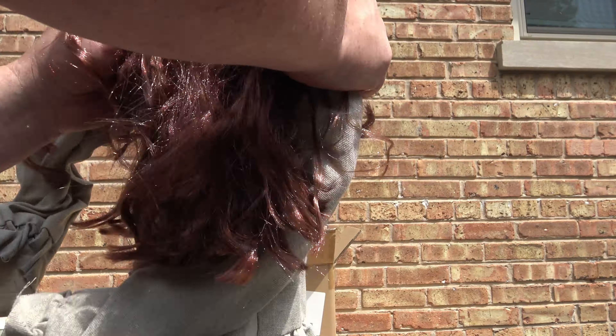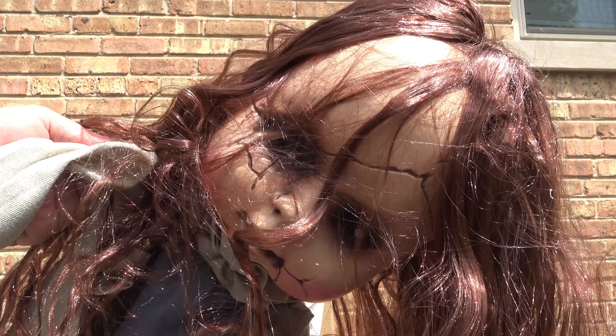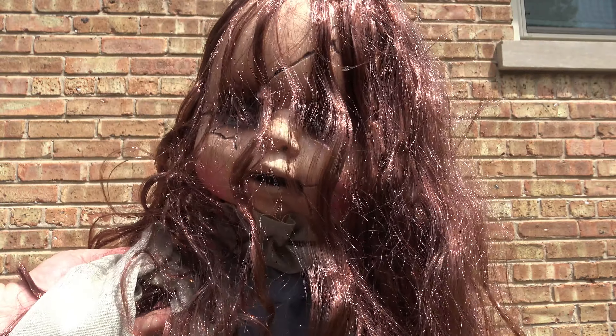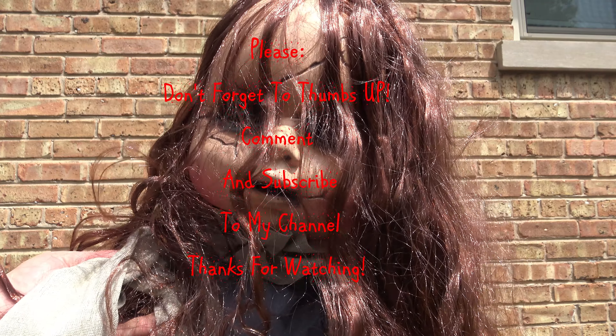So there she is. It should be called a creepy doll instead of a baby, but maybe it is — I'll let you know in the description. Thanks for watching, subscribe to the channel. EG Scary out.